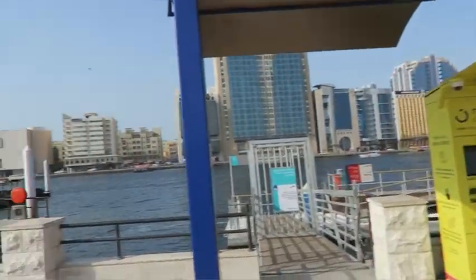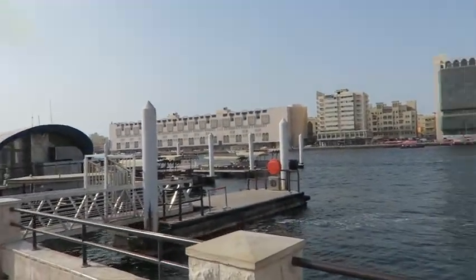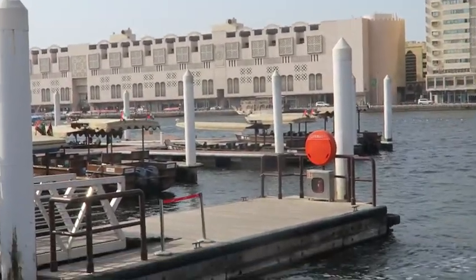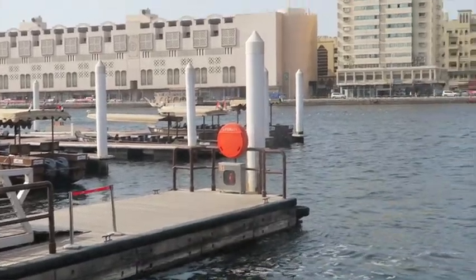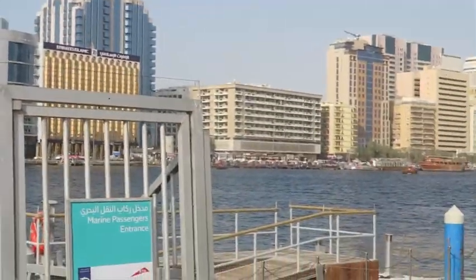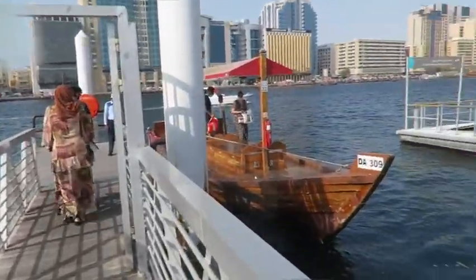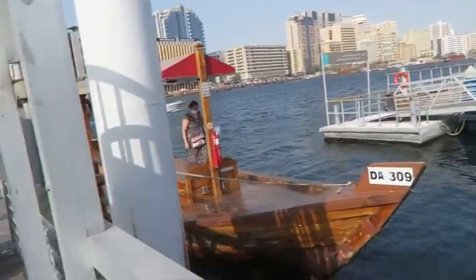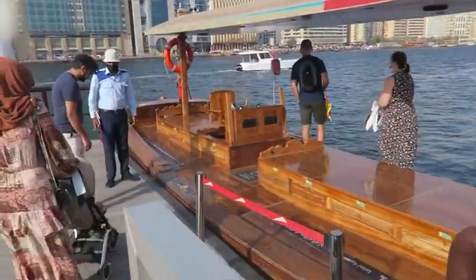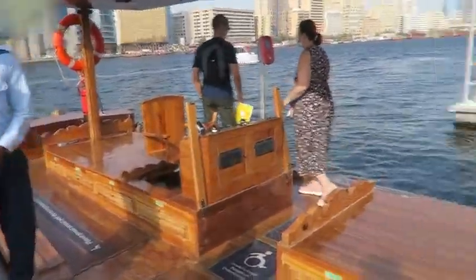So this is Dubai Creek, and we're going to get on one of those traditional boats called an Abra. It's going to take us across — we're just going for the experience on the creek. This is how it looks.